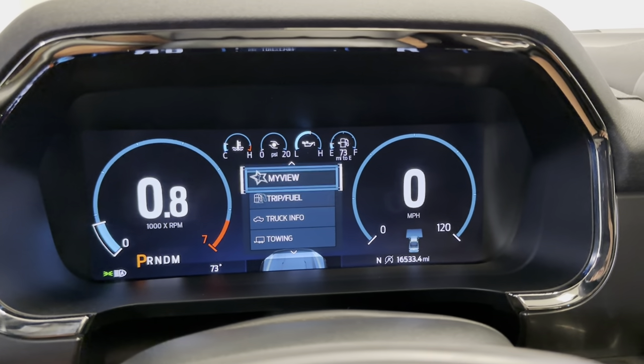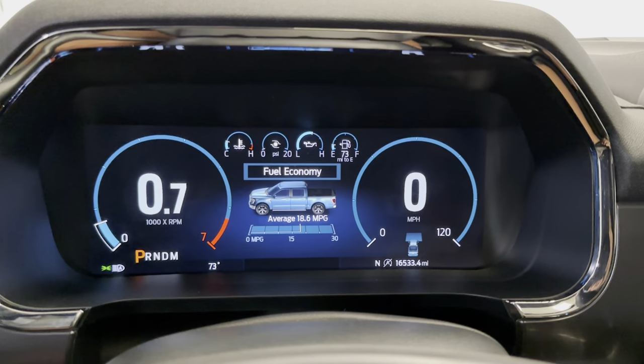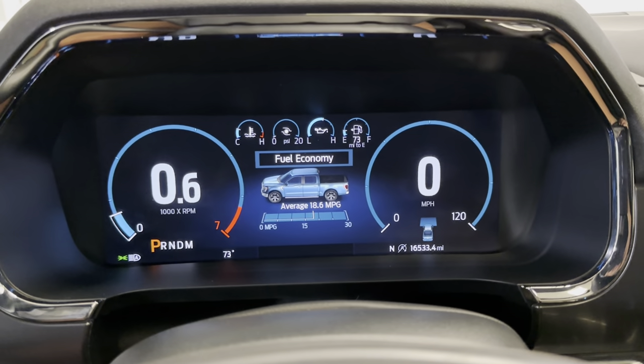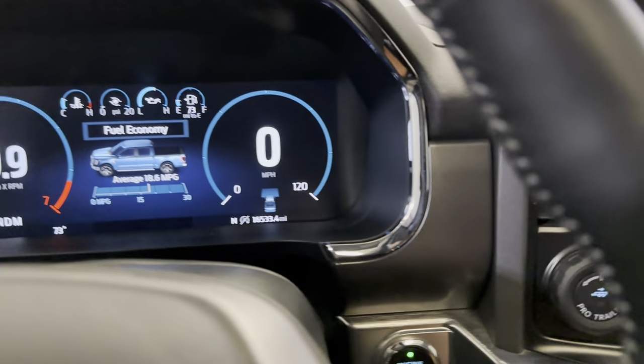Whether you want to look at trip info, trip fuel, my view, whatnot — quite a bit of options there. 16,533 miles at the time of this video. Let's give it a couple of revs here. Seems to be running like a champ. Super nice.